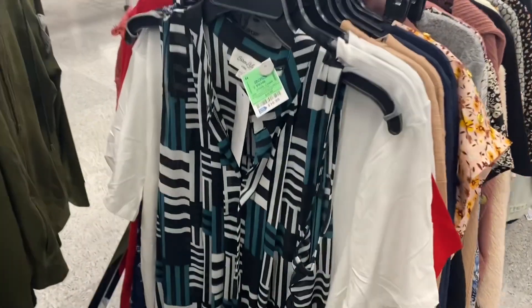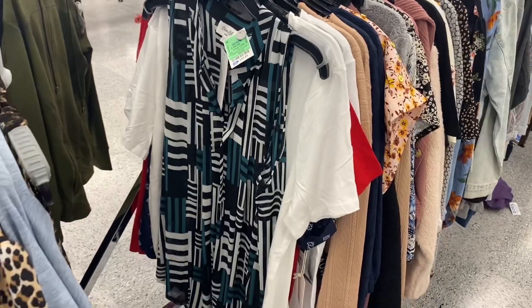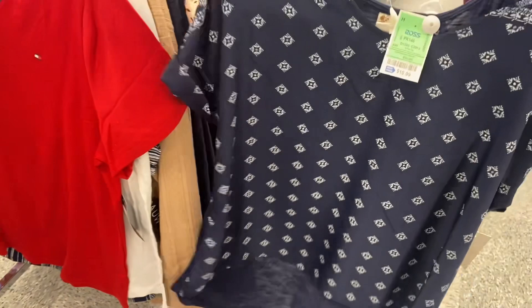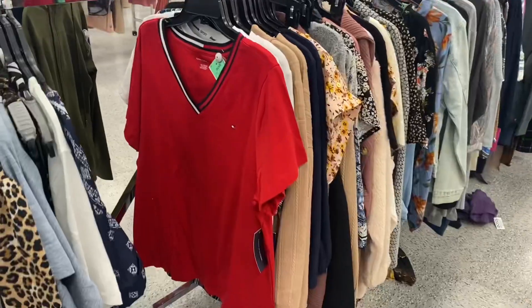They also have this tank top — it's kind of sheer material, plus size, going for $10.99. This one is really cool — they definitely have some new plus size styles. It's $10.99, bandana material, short sleeve, and solid on the back.